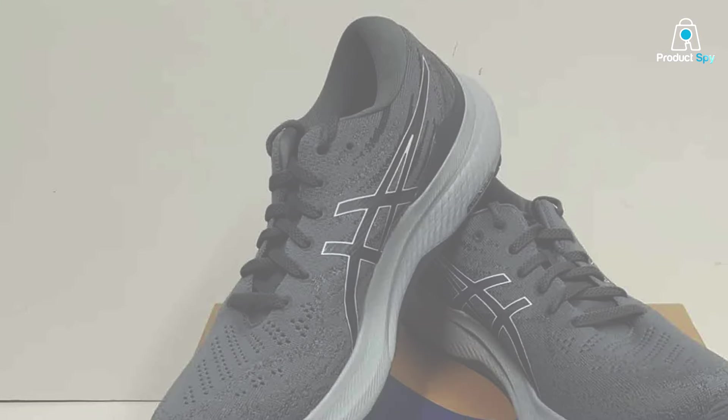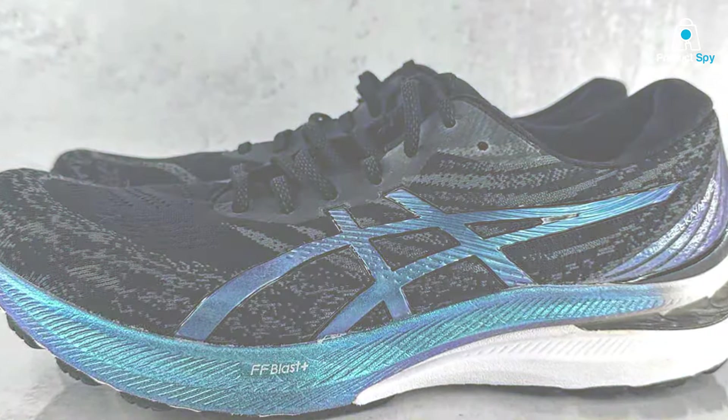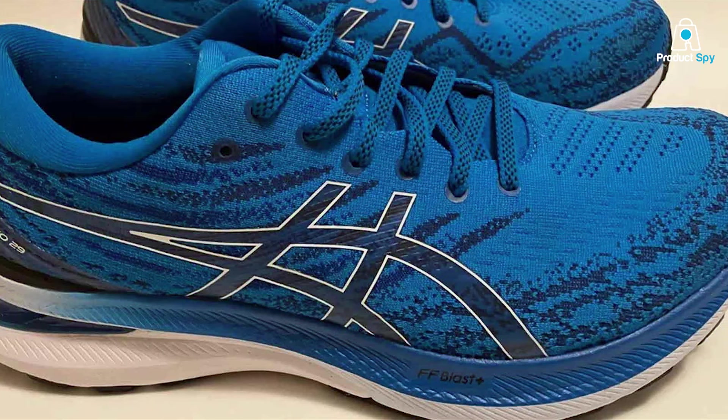Designed with aesthetics in mind, the Gel Kayano 29 boasts a sleek and modern look, ensuring you not only perform your best but also look good doing it. Elevate your running experience with the ASICS Men's Gel Kayano 29, where style meets substance.